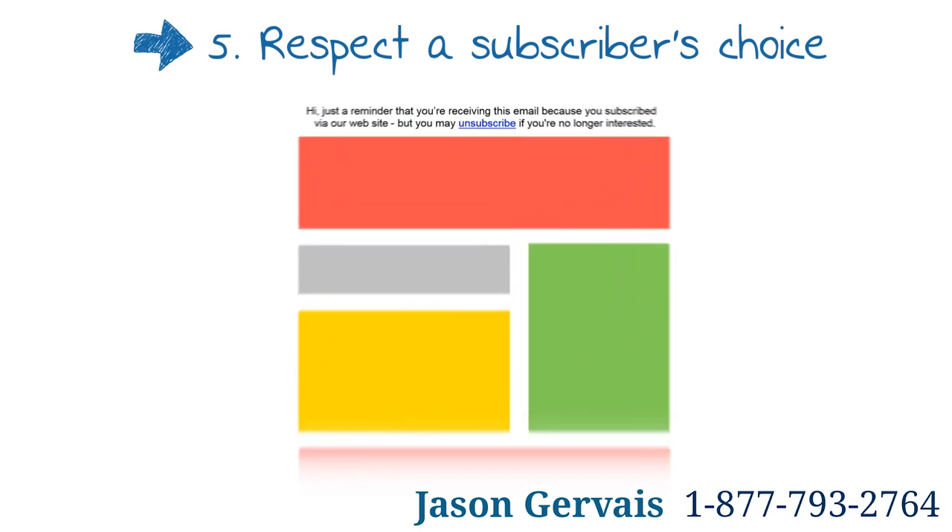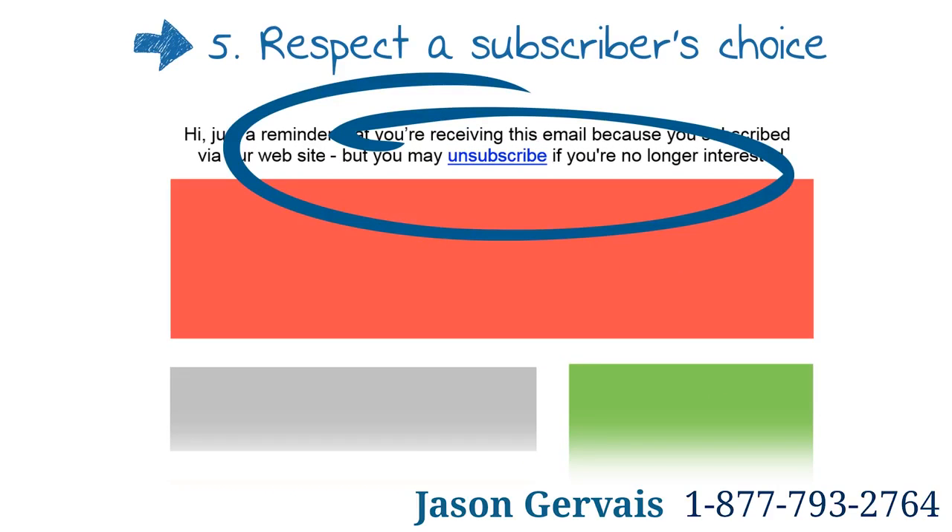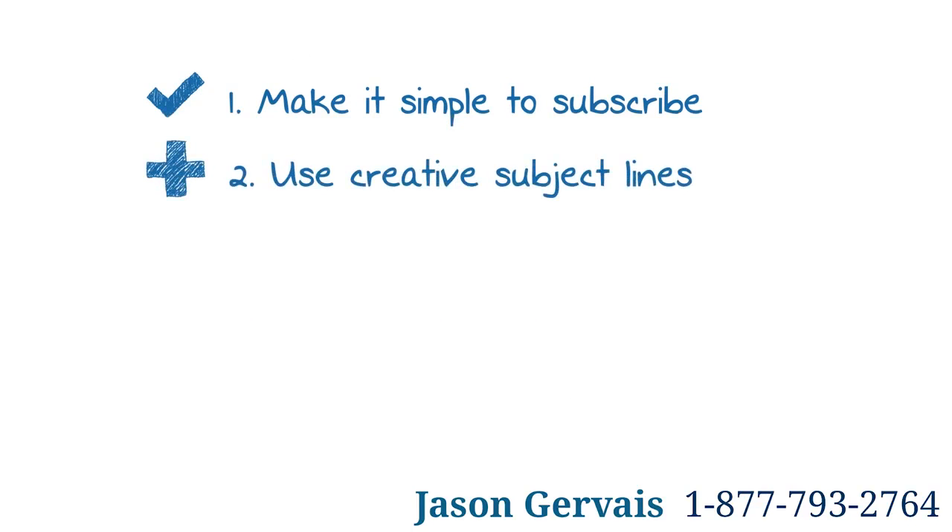Five: respect a subscriber's choice. Making your unsubscribe process clear and simple builds trust by showing you value your subscribers' attention and respect their choice. It also demonstrates your commitment to maintain the quality and integrity of your correspondence.